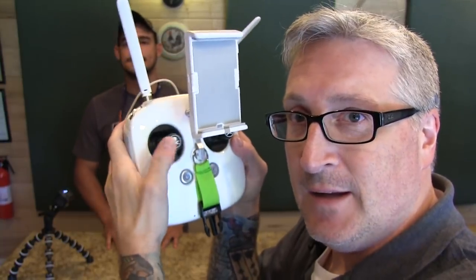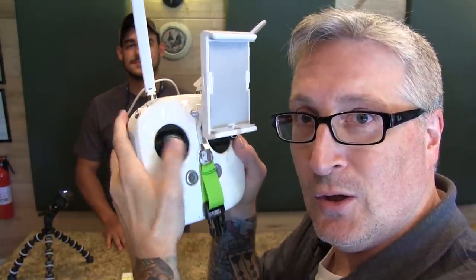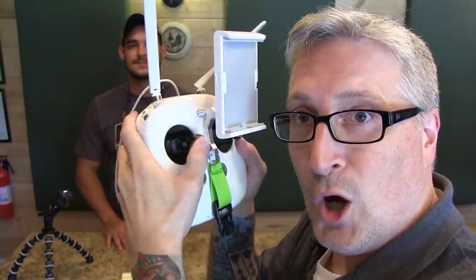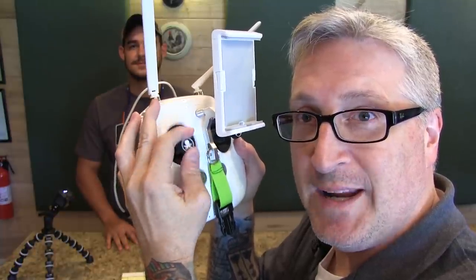So once again: improper control, proper control. Wrong. Right. There are the top five rookie moves drone pilots make. There are so many things that you will learn along the way. If your heart is in it, you will learn and you will get better. Because after all, life is a learning process — you continually learn as you go.